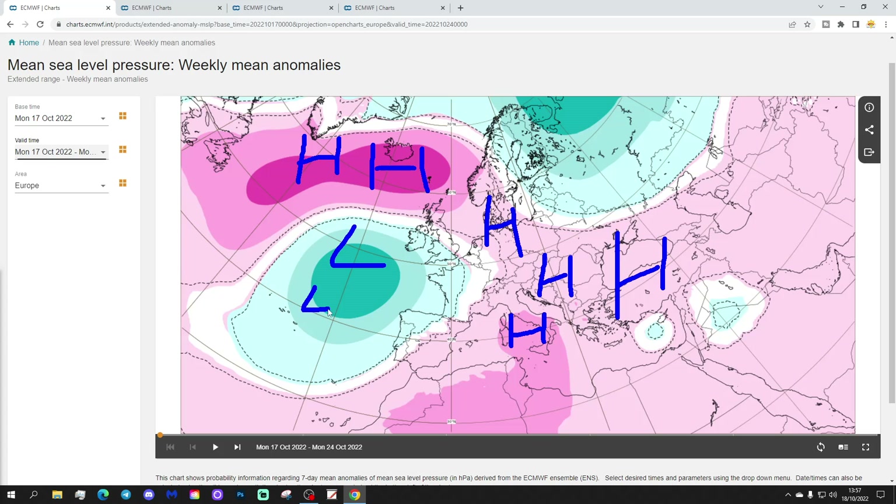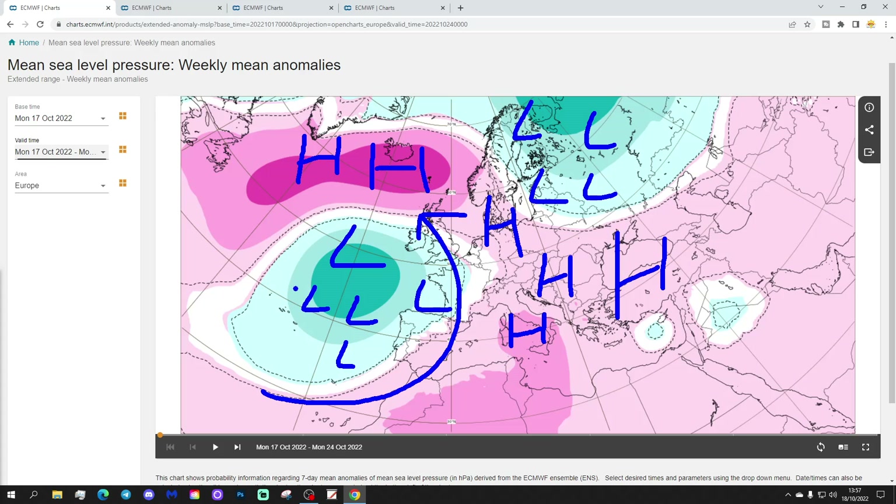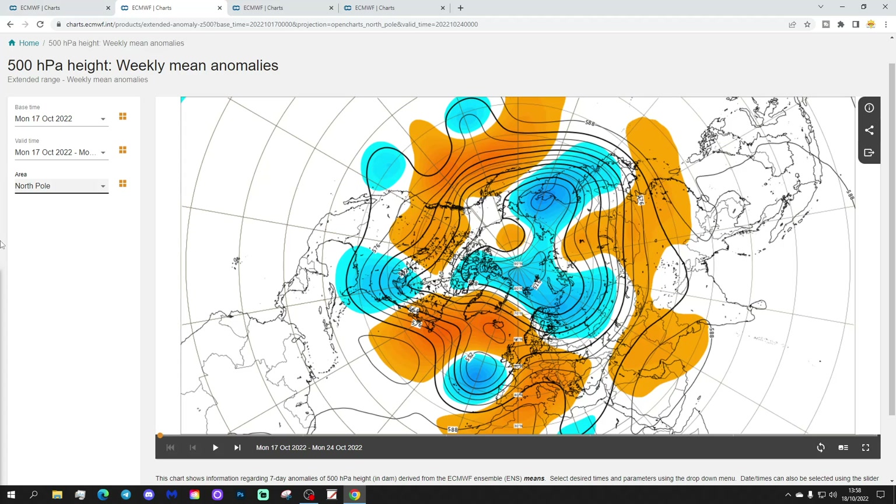There are two areas of low pressure. We've got a big trough out to the west of the UK, Ireland, France, Spain, and Portugal. We've also got a trough of low pressure up in the extreme north-eastern Europe. So we're drawing up a southerly type flow up the western side of Europe between the high pressure and the low pressure out of the Atlantic. This trough is going to bring down colder air into that north-eastern part of Europe.